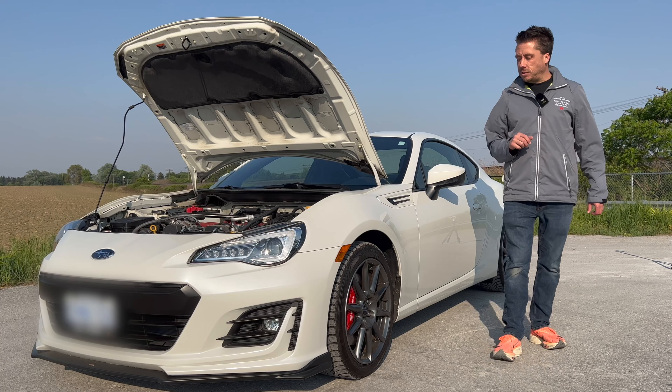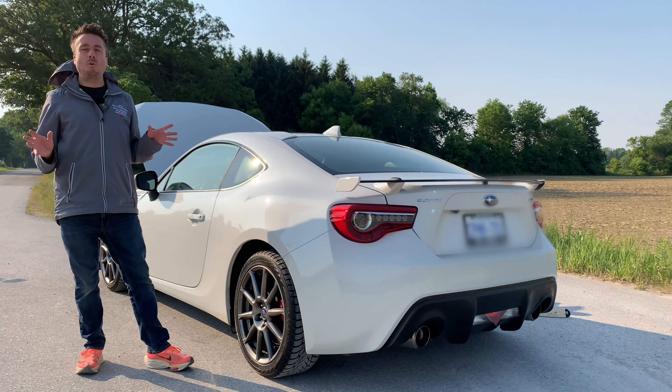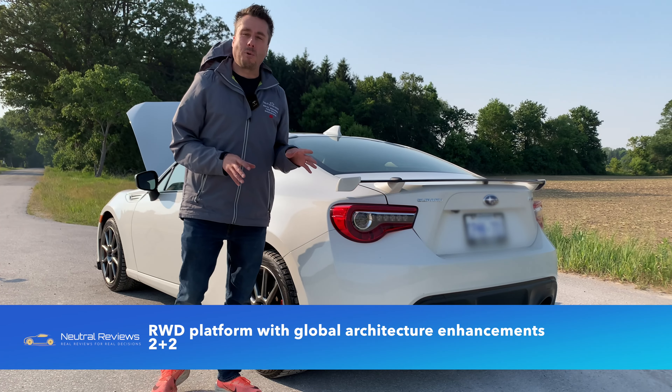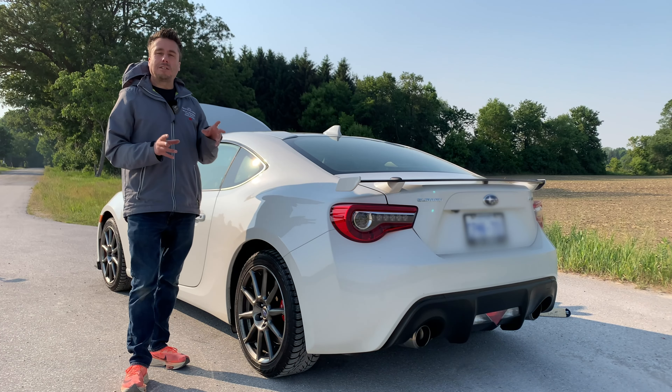Suspension is four-wheel independent all around — MacPherson strut up front and a double wishbone multi-link setup in the rear, one of the reasons this car handles so incredibly well. The Sport Tech RS package also added SAX dampers — a company that does suspension work for F1. It stays really firm around corners for great handling, but is nicely compliant over bumps around town. Both Subaru and Toyota used a bespoke rear-wheel drive platform specifically for the BRZ, FRS, and 86.